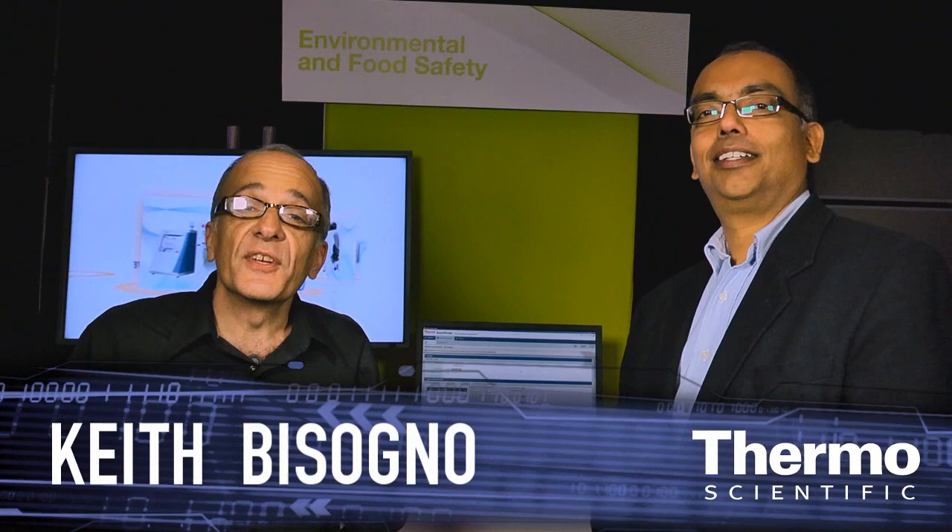I'm with Dupankar Ghosh, he's an expert in mass spectrometry and really solutions for food and environmental concerns. Dupankar, talk about here at the ASMS show what we really are featuring and the breakthroughs that we're really delivering to our customers.